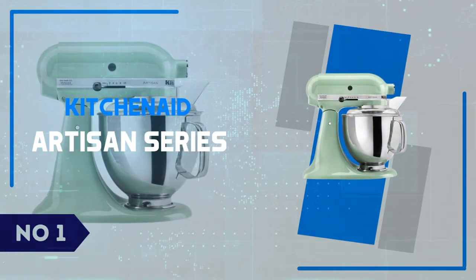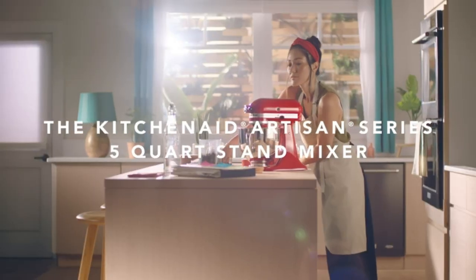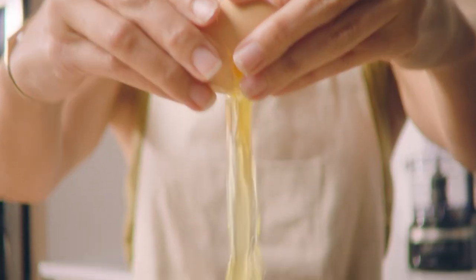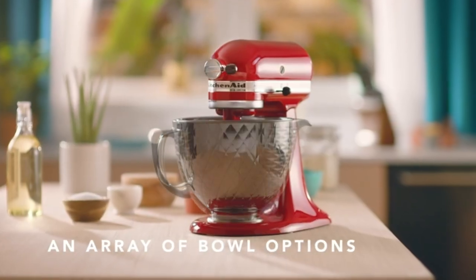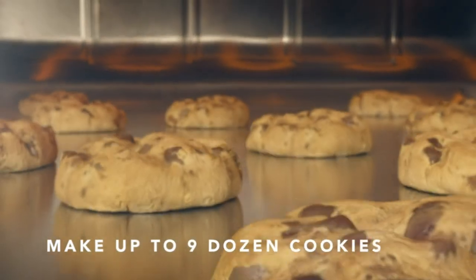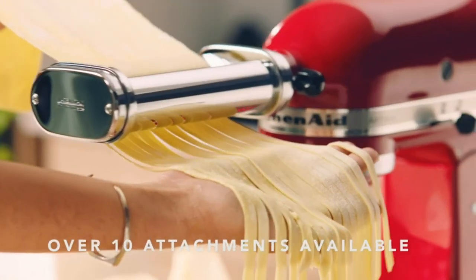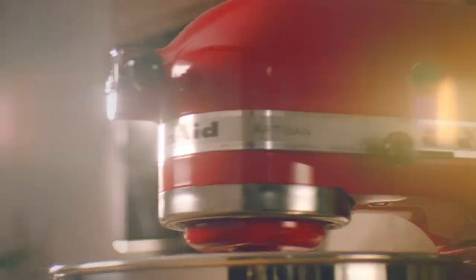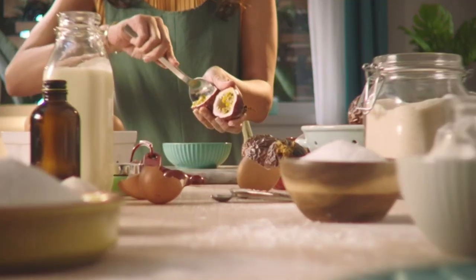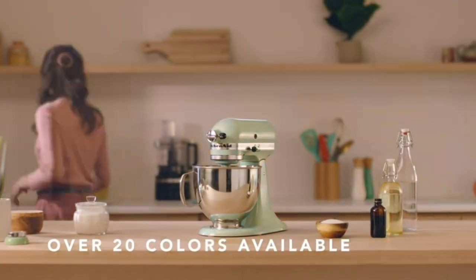Number 1: KitchenAid Artisan Series. The KitchenAid Artisan Series Stand Mixer is a true icon in the world of kitchen appliances, combining timeless design with exceptional functionality. With its powerful 325-watt motor and 10-speed settings, this mixer effortlessly tackles a wide range of culinary tasks, from kneading dense doughs to whipping up fluffy meringues. The 5-quart stainless steel bowl provides ample capacity for large batches, making it perfect for both everyday cooking and special occasions. What sets the Artisan Series apart is its versatility — thanks to the power hub, you can attach accessories like pasta rollers, food grinders, and spiralizers, transforming it into a multifunctional kitchen tool.